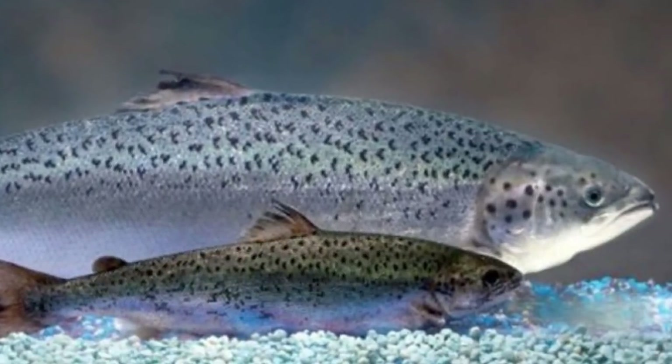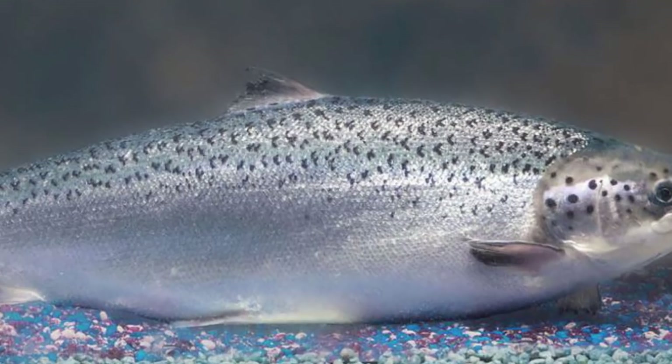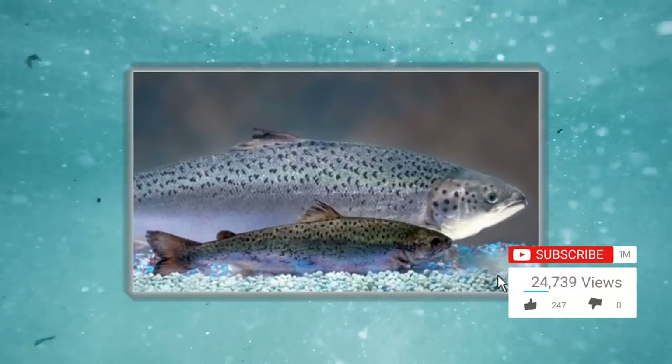It contains a growth gene of the fast-growing Pacific Chinook and a fragment of DNA from the ocean pout. The ocean pout contains the trigger gene which allows the fish to grow year-round. Since their immunity is much weaker than normal fish, they must be fed a steady diet of antibiotics to stay alive. In this photo, you can clearly see the difference — the GM salmon is about twice the size and weighs 2.3 pounds more on average than a farm salmon.